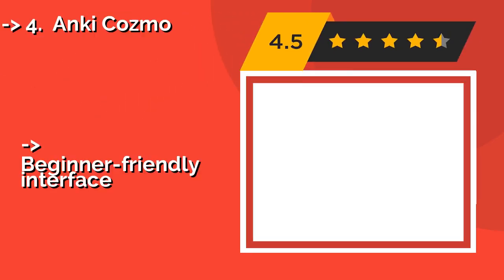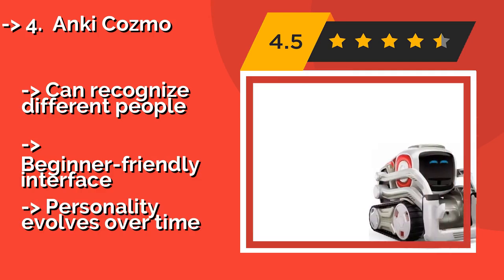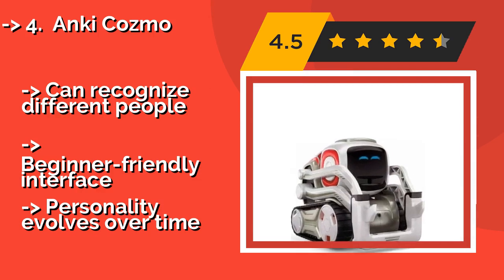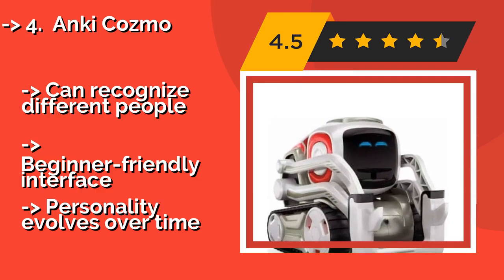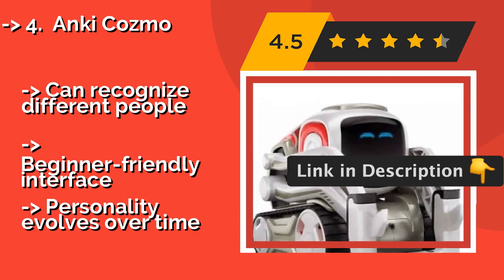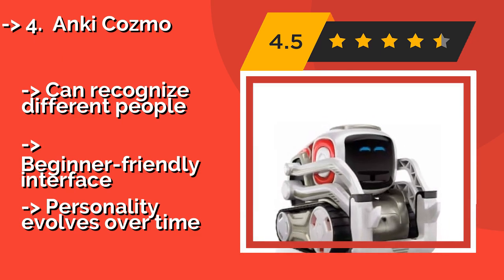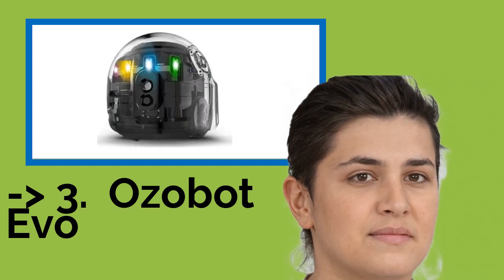The Anki Cozmo, around $109, brings machine learning and an emotional engine together in a playful design. This little bot's impressive repertoire of games and interactions can be grown not only via regular software updates, but also through user programming and engagements. It can recognize different people and features a beginner-friendly interface. Its personality evolves over time.